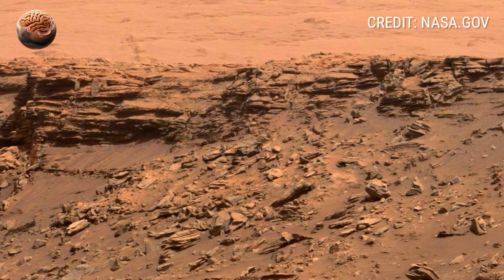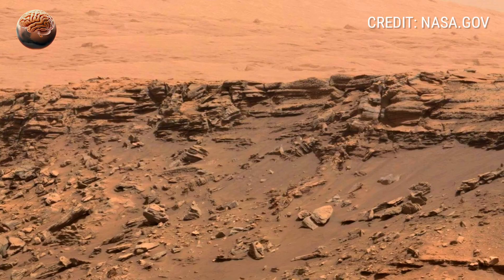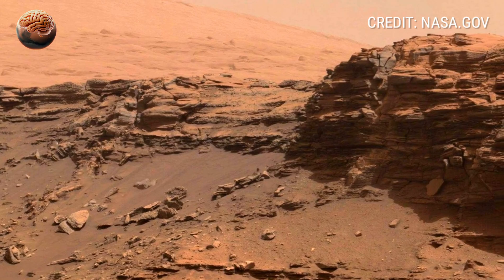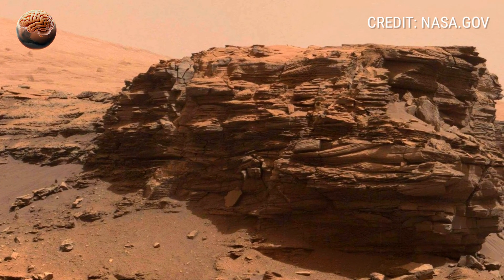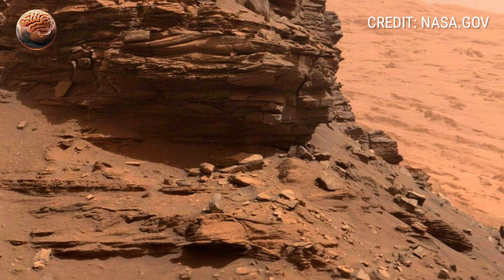As the camera turns further, Mount Sharp rises majestically in the background, its shadow stretching across the dusty valley. The mountain, made up of countless layers of sediment, acts as a geological time capsule. By climbing its slopes, Curiosity is essentially moving backward in time, studying how Mars changed from a possibly habitable planet to the dry, frozen desert we see today.